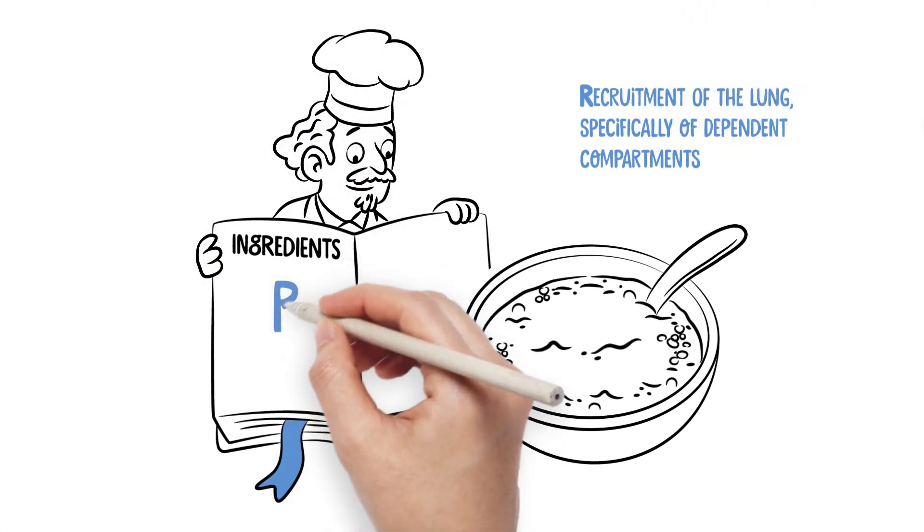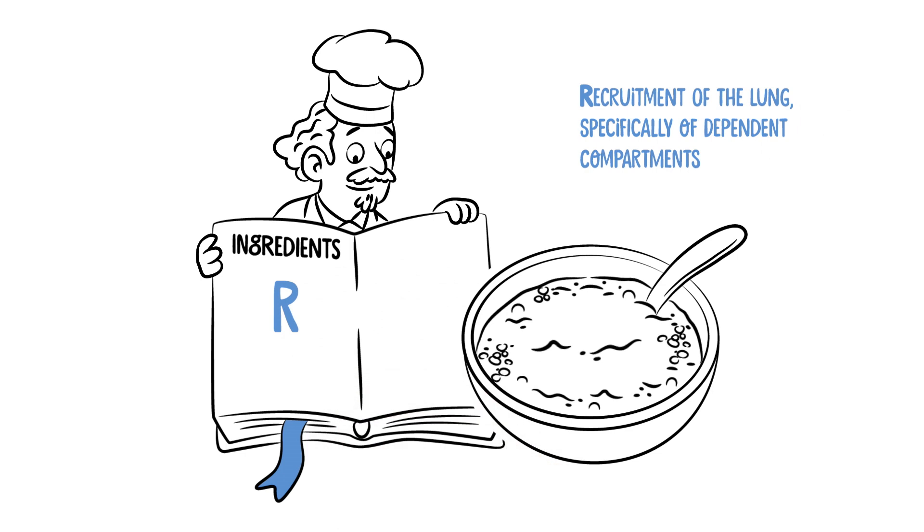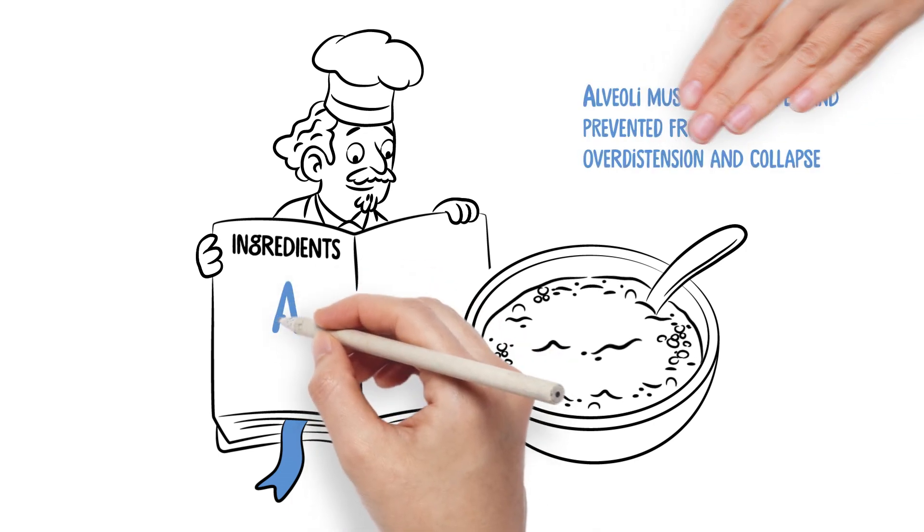One key ingredient is recruitment of the lung, specifically of dependent compartments. While recruitment is affected by time and pressure, the elevated mean airway pressure contributes to the recruitment of slow recruitable compartments of the lung. But it's not just one single aspect — there are more ingredients.